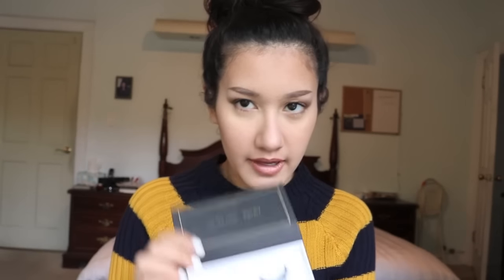Okay guys, the moment is upon us for me to actually start trying on the lashes. I'm going to first start with lash number two.